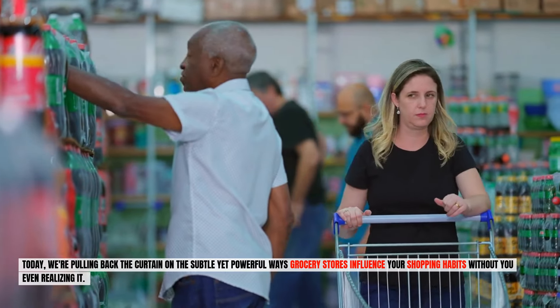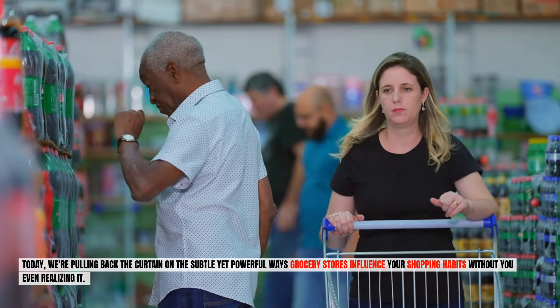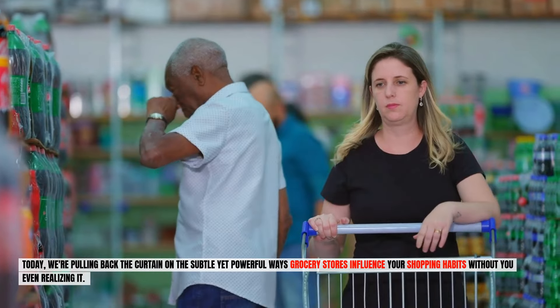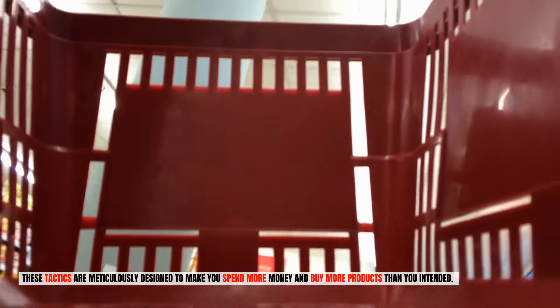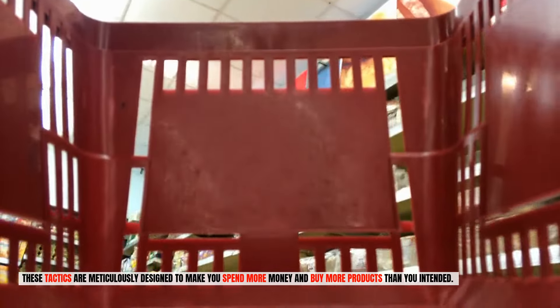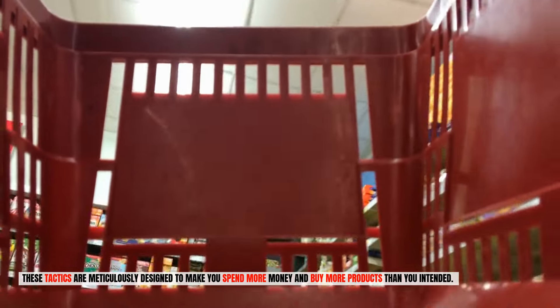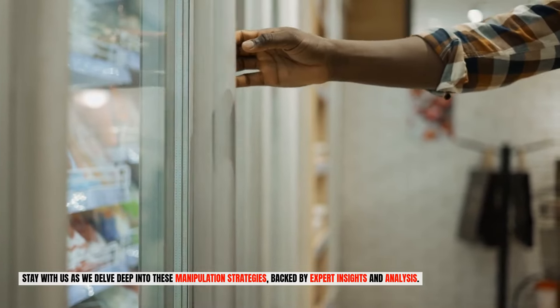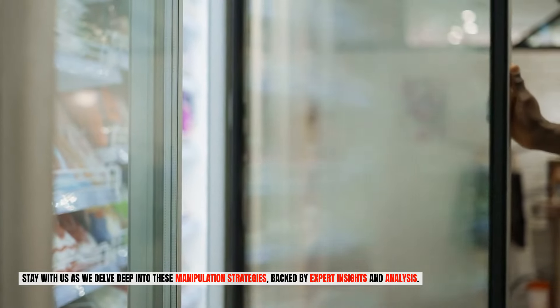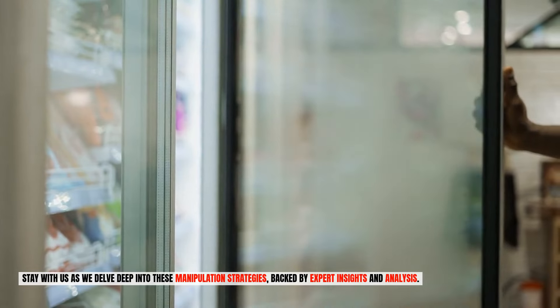Today we're pulling back the curtain on the subtle yet powerful ways grocery stores influence your shopping habits without you even realizing it. These tactics are meticulously designed to make you spend more money and buy more products than you intended. Stay with us as we delve deep into these manipulation strategies backed by expert insights and analysis.